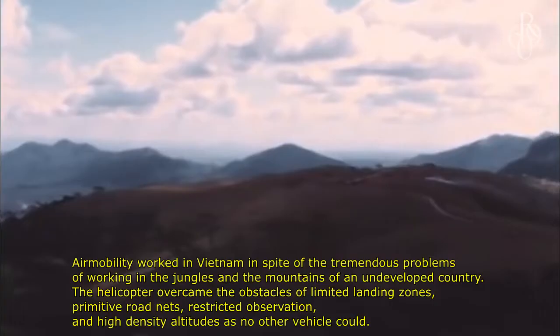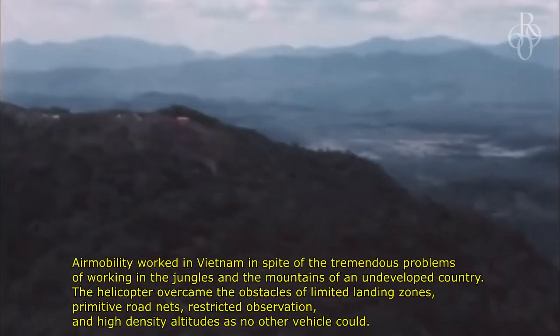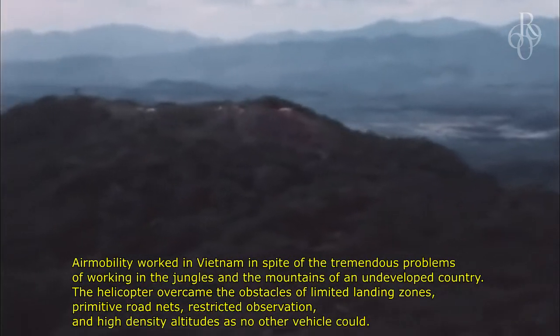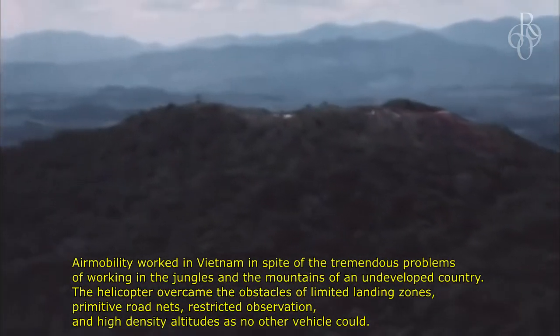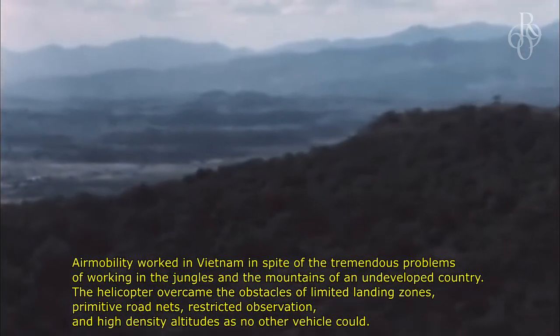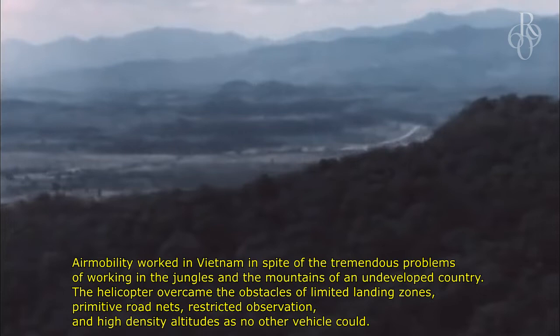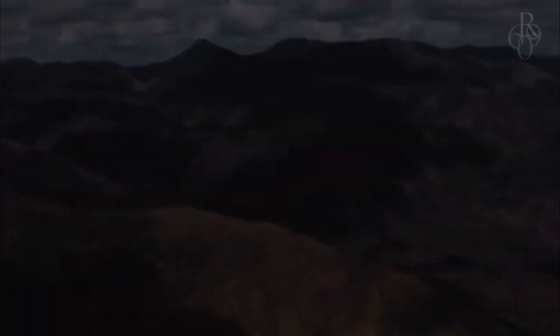Air mobility worked in Vietnam in spite of the tremendous problems of working in the jungles and the mountains of an undeveloped country. The helicopter overcame the obstacles of limited landing zones, primitive road nets, restricted observation, and high-density altitudes as no other vehicle could. The two together allowed the...